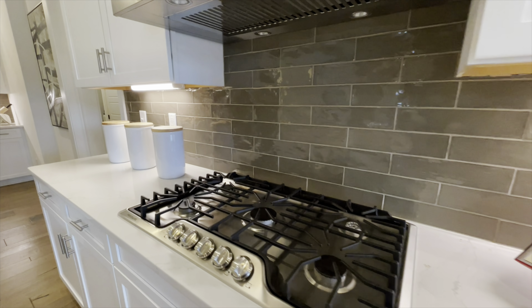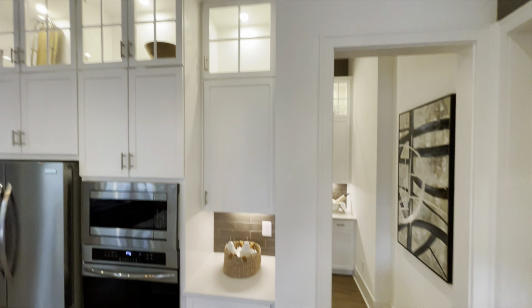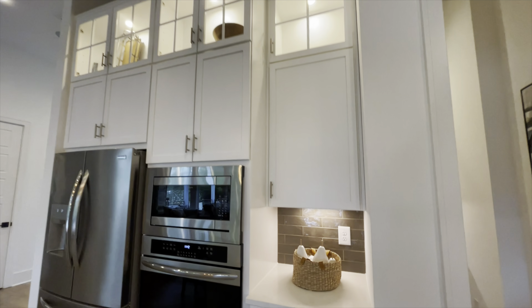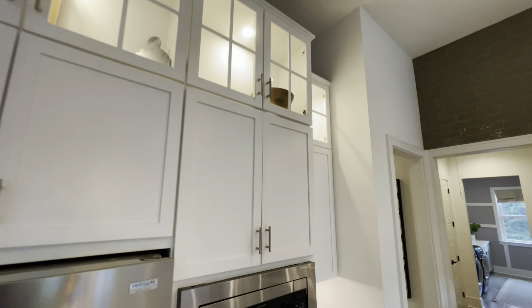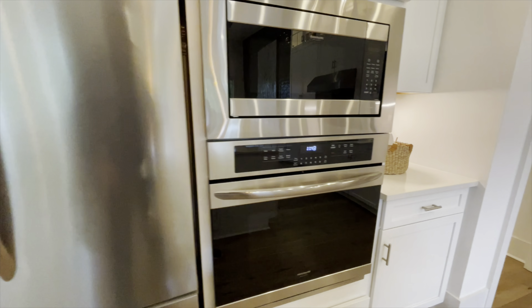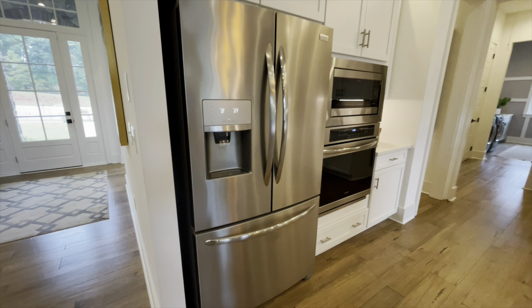You have your gas range top right here and then your stainless range hood. Coming on to the opposite side, you do have a place for some of your appliances like your coffee pot, and then again with those beautiful display cabinets up top, you have your microwave and your oven built in. And then you have this beautiful stainless refrigerator with the double doors up top and then the freezer on the bottom. Really pretty.